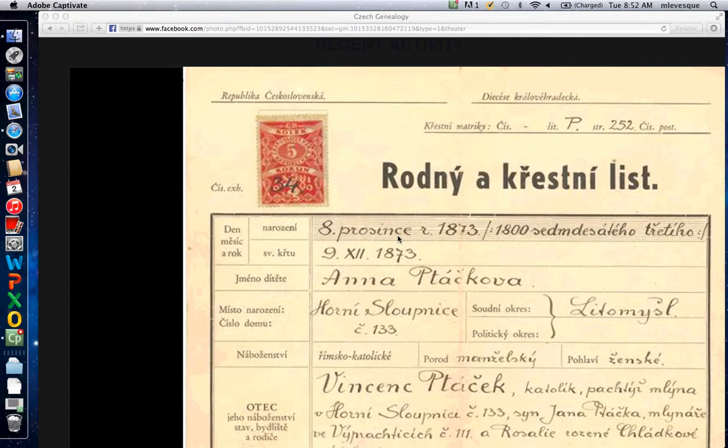I believe 'prosinec' is December — I have to look it up, I still don't know my months by memory very well. Get a dictionary and you can look it up. 'Rok' again is year: 1873. Here is the same thing spelled out in long words, kind of like when you write a check and spell it all out. 'Sedmdesat' is 70, 'tri' is three, so this is 73 — the 1873rd year. The christening happened on the 9th of the 12th month, so again this leads me to think it is December 1873.